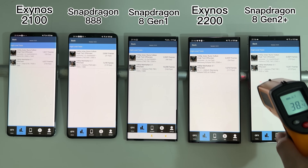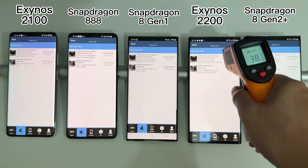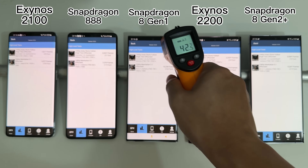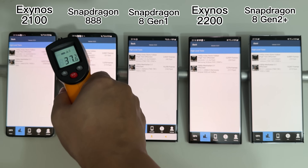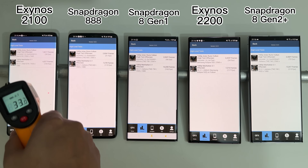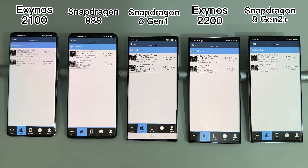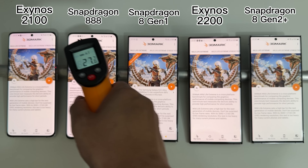The GFX Bench results are in — the Snapdragon 8Gen2 completely destroys all other four devices. It's also pretty sad to see that the Exynos 2200 even performs worse than the last-generation Snapdragon 888 in some tests, and is overall much slower than the Snapdragon 8Gen1 counterpart. This is exactly why European users are so happy that they don't have Exynos this year. The GPU performance leap from 8Gen2 is enormous.